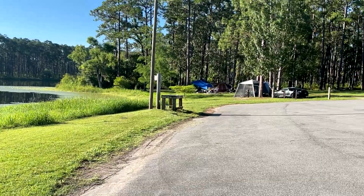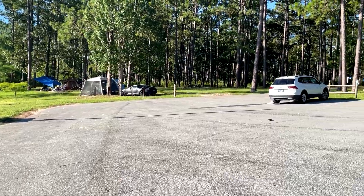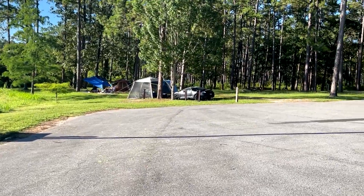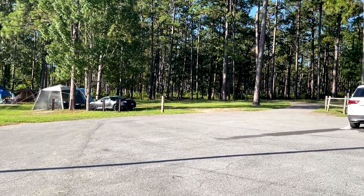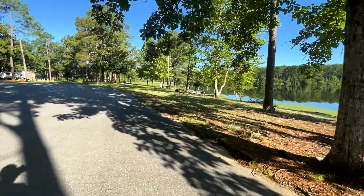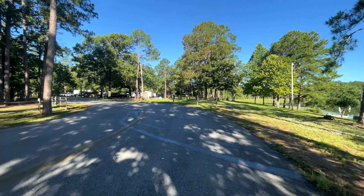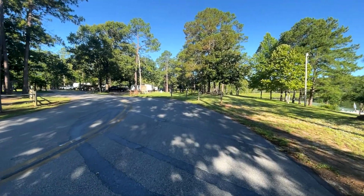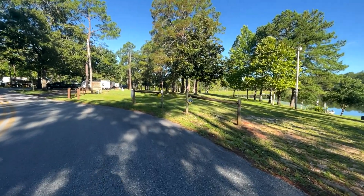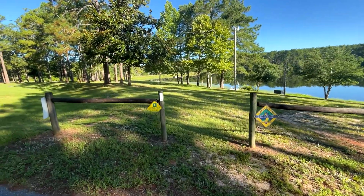On this side there is a little loop for just tent camping. The trail comes out between that post and that tree. We're now walking along the lake, leaving the tent area and going back towards the campground loop. Here is the other end of the trail that goes around the lake — it starts here and is foot traffic only, no bikes.